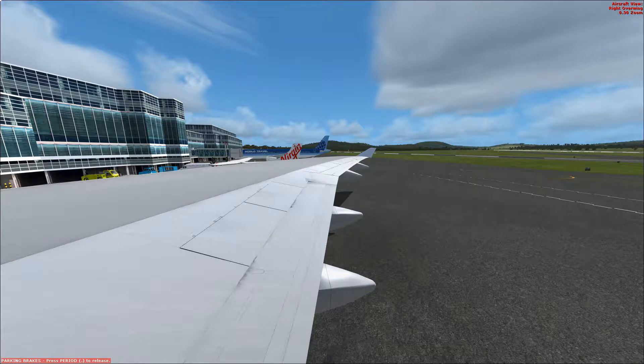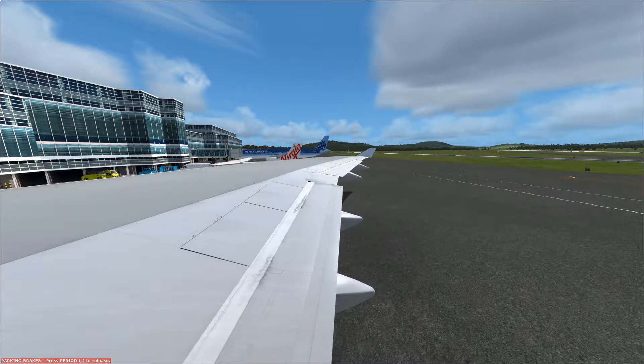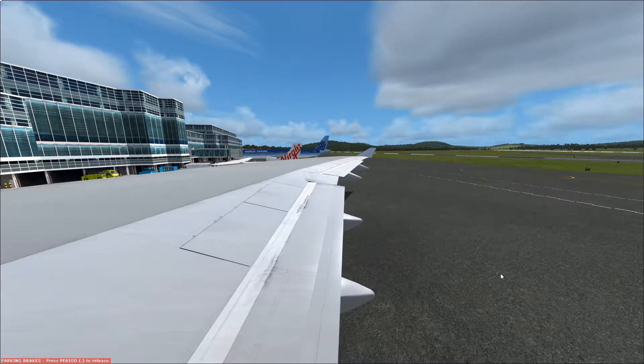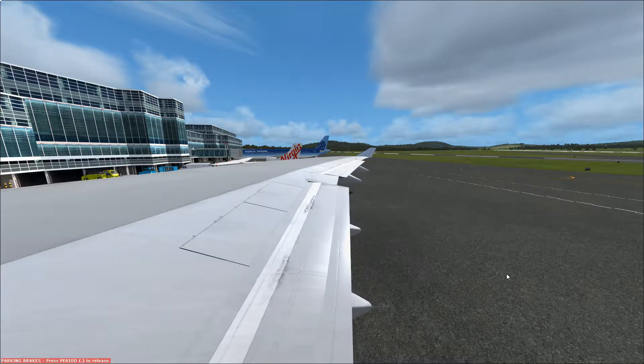A life vest is located under your seat. When instructed to do so, open the plastic pouch and remove the vest. Flip it over your head, pass the straps around your waist, and adjust it at the front. To inflate the vest, pull firmly on the red cord only when leaving the aircraft. You can also blow into the mouthpieces on either side of the vest.